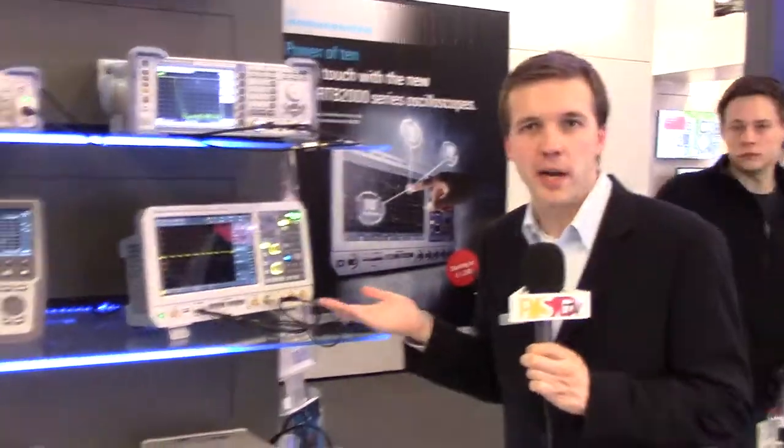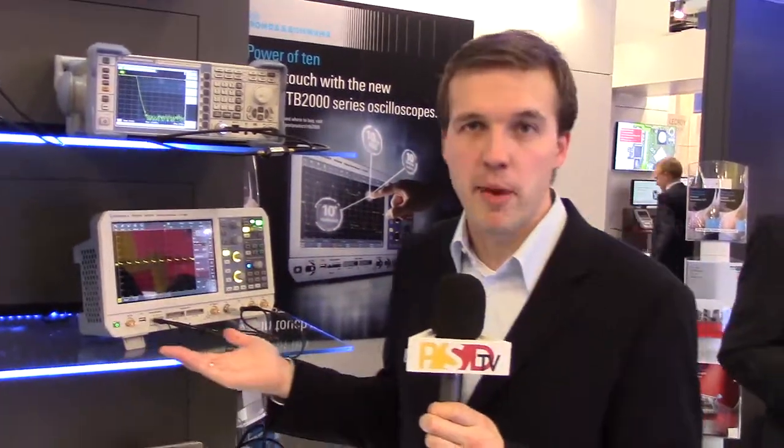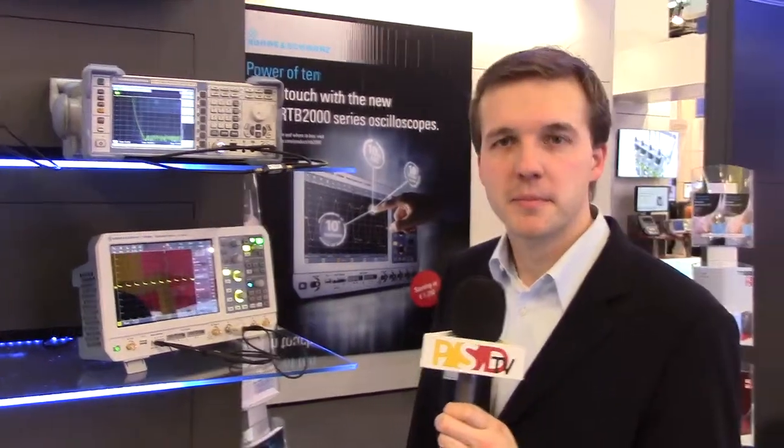Essentially it's an entry-level 70 to 300 megahertz scope, with a 10-bit ADC, 10 mega samples of memory, and a 10-inch screen. I think the best thing is to try it out yourself — come to our booth or call your local distributor. Thank you very much.